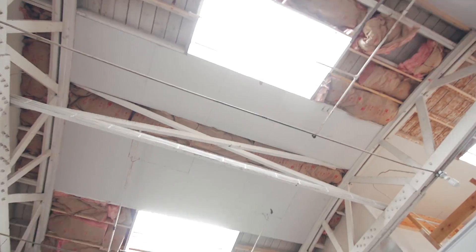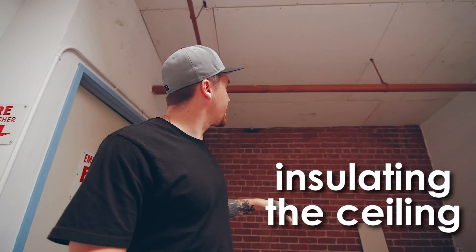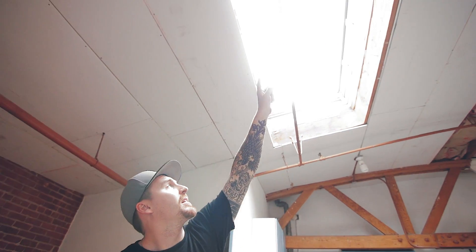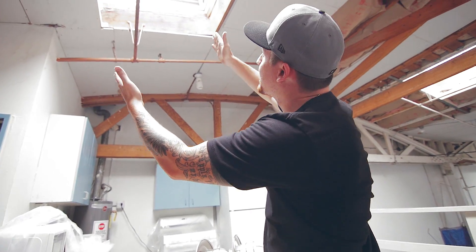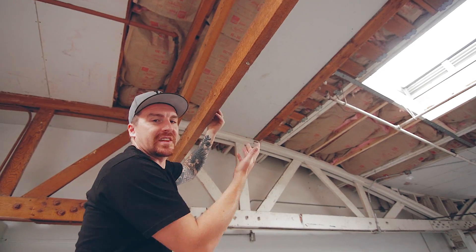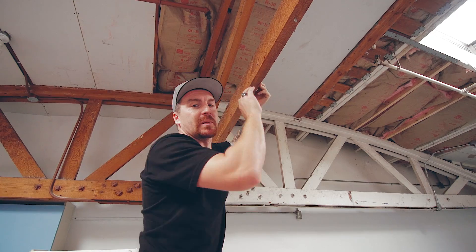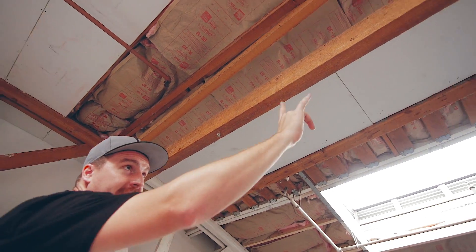We wanted to give you guys an update on what's going on with Studio Four, because it is coming together really nicely. Let me take you around and show you what they've done — Guillermo and the boys have been working hard. Starting up here, they've brought in the sheetrock all the way in and buttoned in this window. There was a gap between where the original skylight was and where the new skylights fit, so that's going to look really nice when it's done. As you can see, these beams are in pretty bad shape — they need to be sanded, they're super dusty.